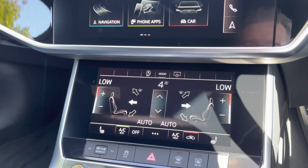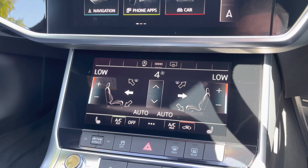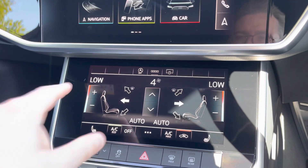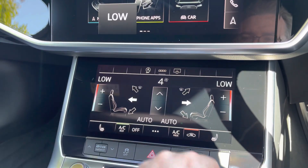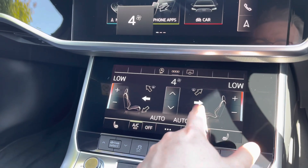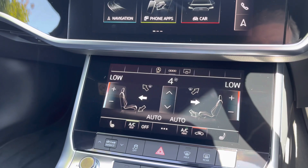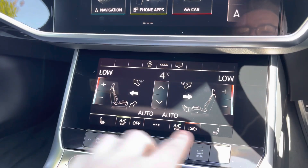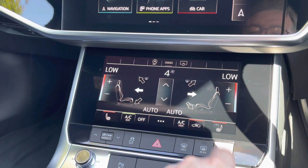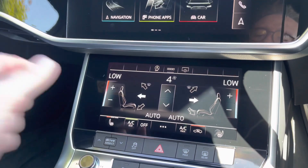Down below we have that secondary touchscreen which is used to control the climate control system, with the display buttons making it really easy to change the in-car temperature, the fan intensity as well as the fan's direction. Down to the bottom of the screen we do have the two touch button controls for the two front heated seats which do a great job of keeping you nice and warm during the winter.